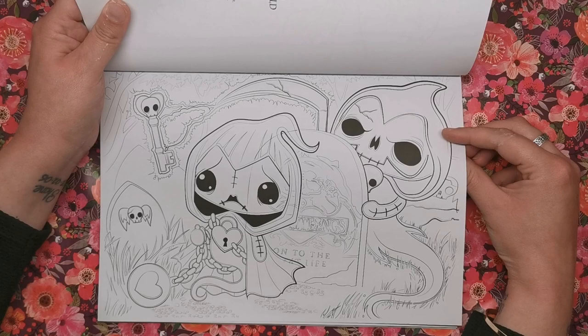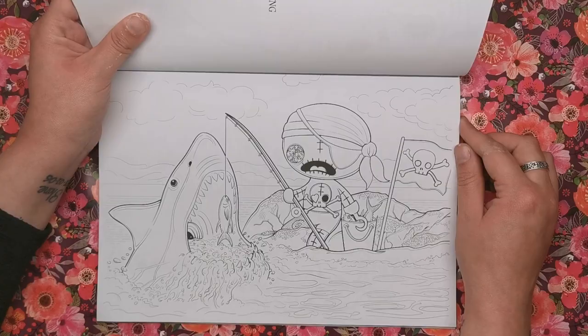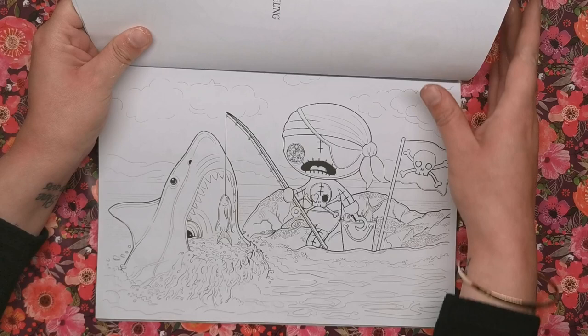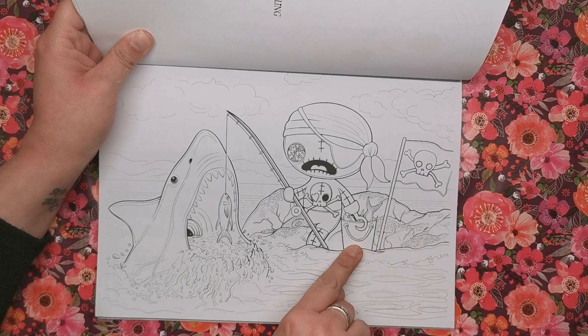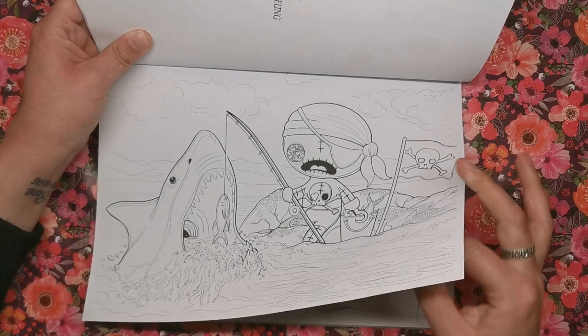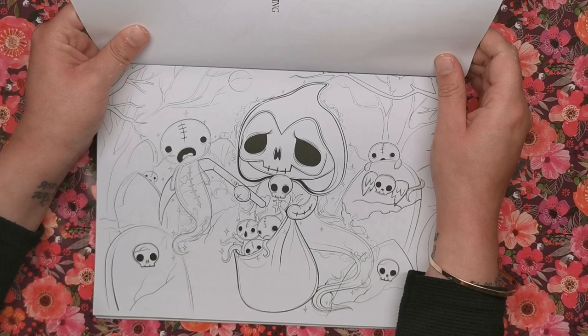This is Booty Bill Piratling again — on this illustration called Shark Bait we've got a bit of a Jaws theme going on. He's chumming and fishing and all of a sudden up comes the shark — you can tell he's quite shocked. Then we've got Grimwald Reaperling again as the Soul Collector — going around with his scythe and his bag of souls.